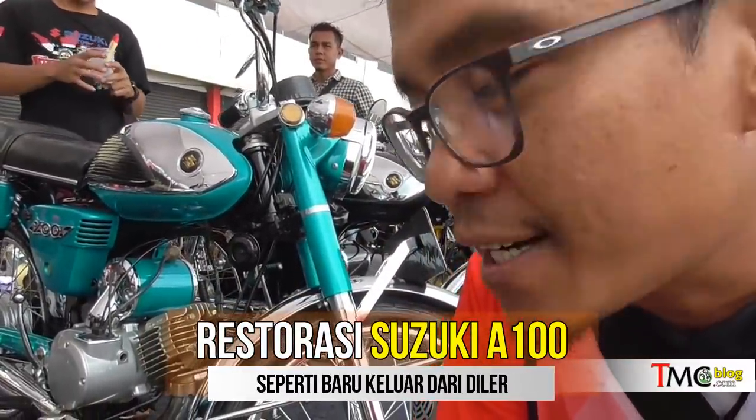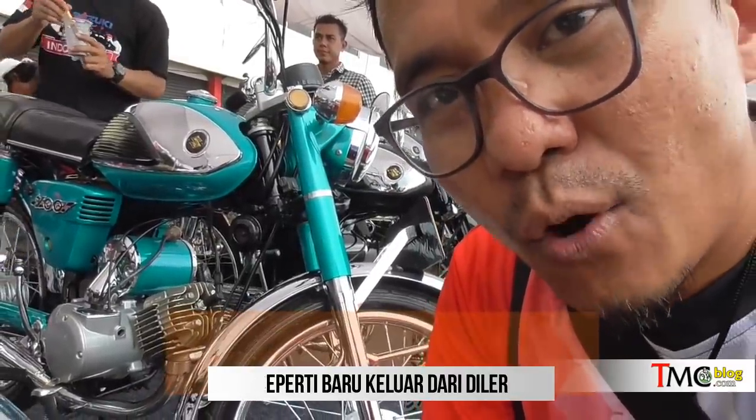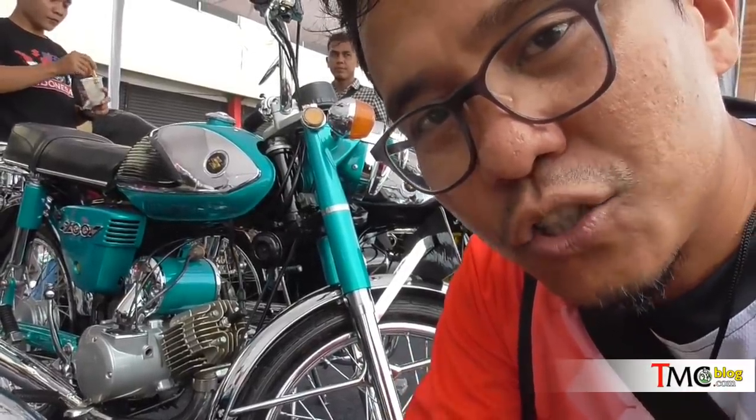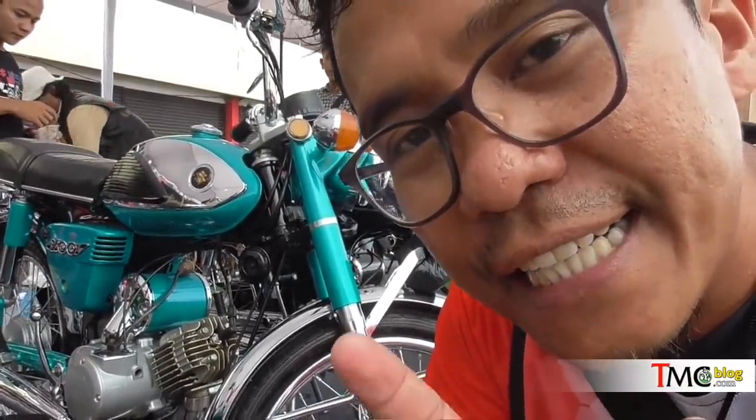Today we will see the result of the recovery of the Suzuki A100 from the Suzuki A100 Jabodetabek. We can say it's really close to how the Suzuki A100 came out when it came out of the dealer.